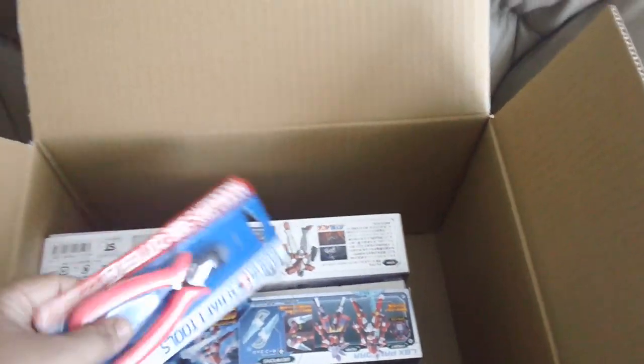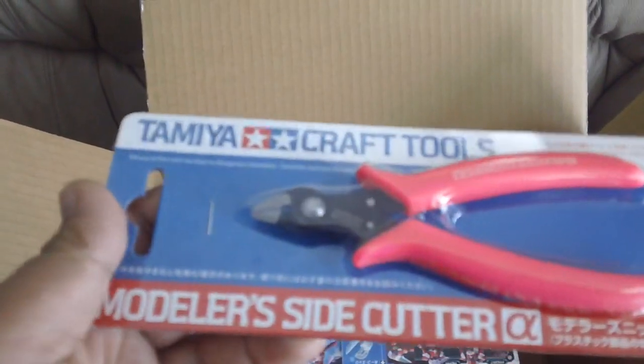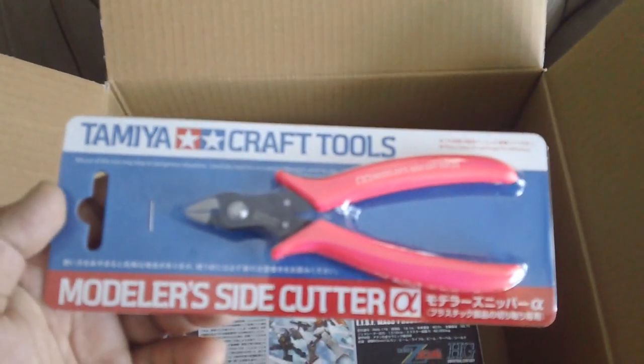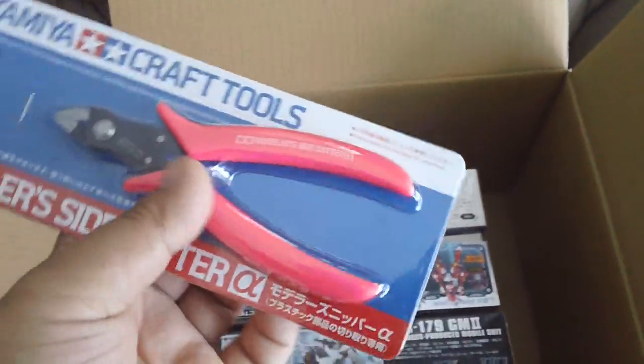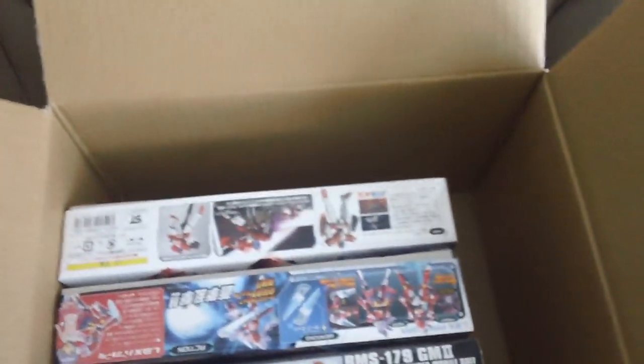First up, I got a Tamiya plastic nippers. It's a special version called Alpha. It's a bright pink. I just wanted to get it. I need a side cutter, so perfect.